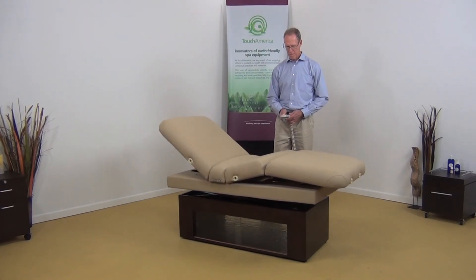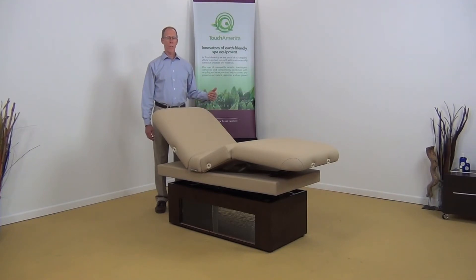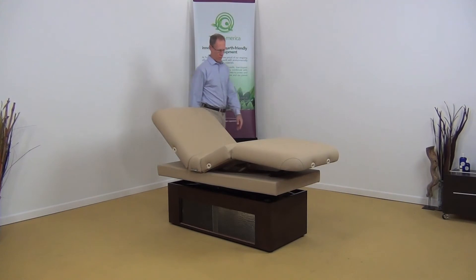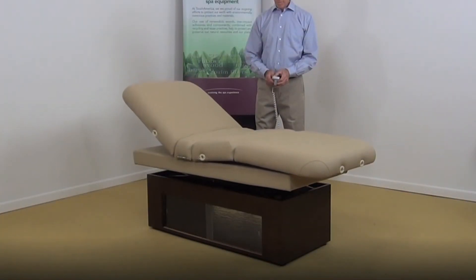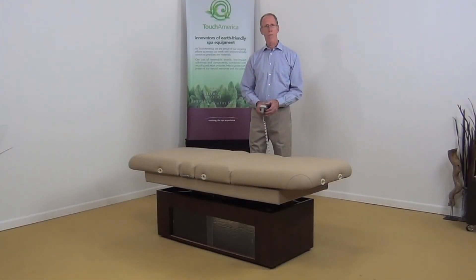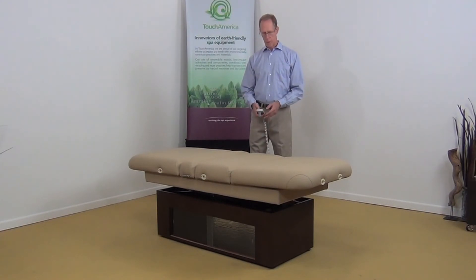Let me demonstrate how this works. I'd like to demonstrate the articulation of the back and the leg sections on the table. With the hand control, I can move the table down into a flat position which is used for massage. In the flat position, add a headrest, it's great for massage — then bring the back and the leg section back into service position.